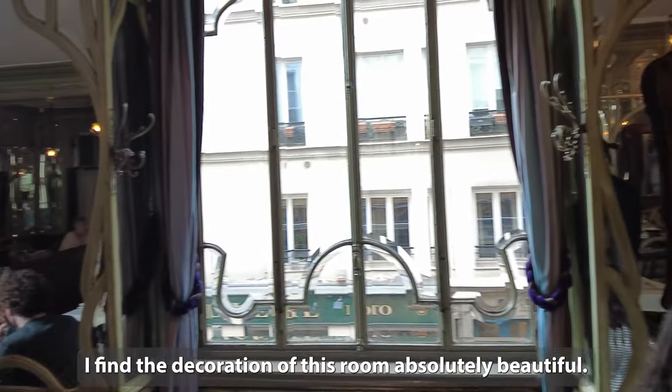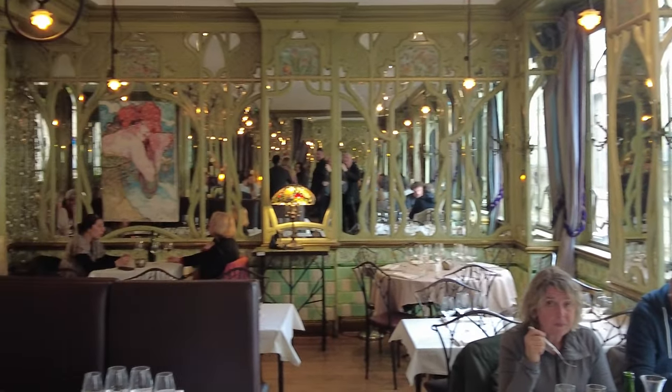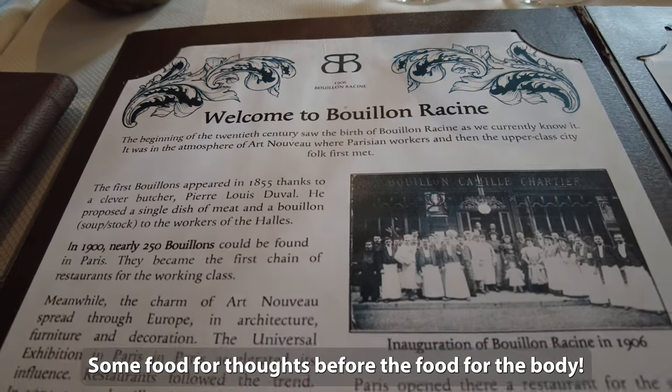I find the decoration of this room absolutely beautiful. Some food for thought before the food for the body.